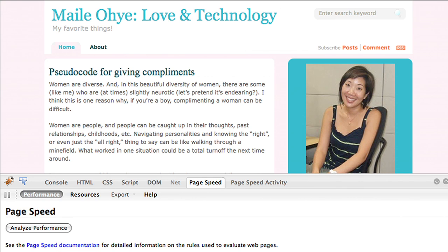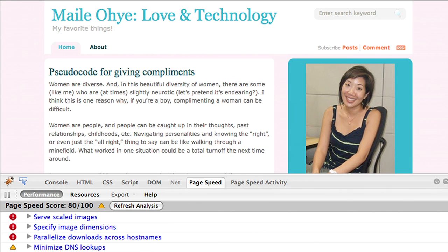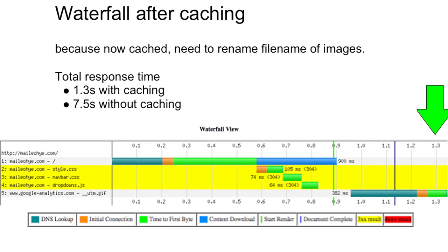Now, when I rerun PageSpeed with these caching improvements, I can see that my overall score has improved. I went from a C student to 80 out of 100, which is a borderline B student — this makes me extremely happy. This caching improvement can also be seen when I go back to webpagetest.org and refetch my website. Before, on the second request, it still required over 7 seconds to load. But now, with caching implemented, it's 1.3 seconds.